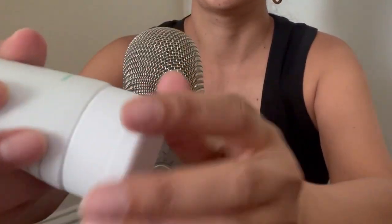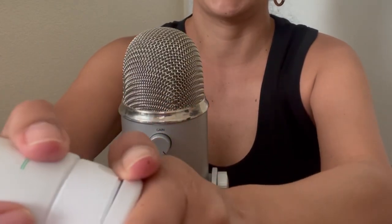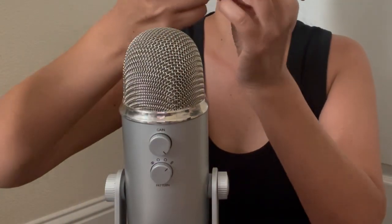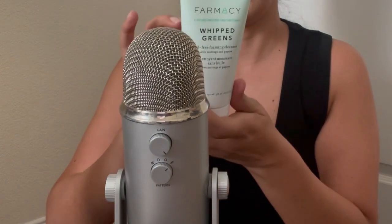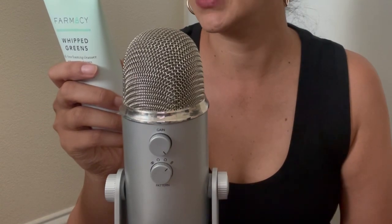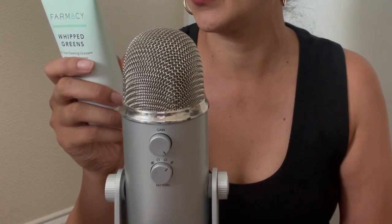I'm going to open it up — this is what it looks like. I wish it had a pump; I like pump application better. You apply it daily AM and PM to wet skin and massage onto the face and neck in a circular motion. This one retails for $28.